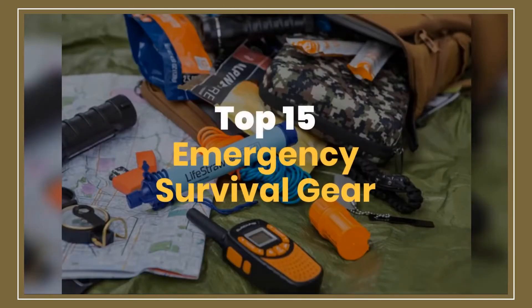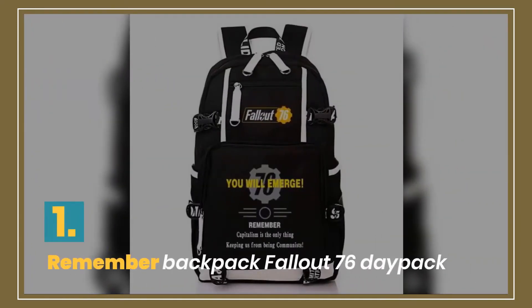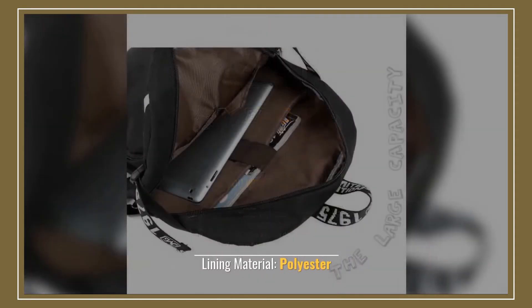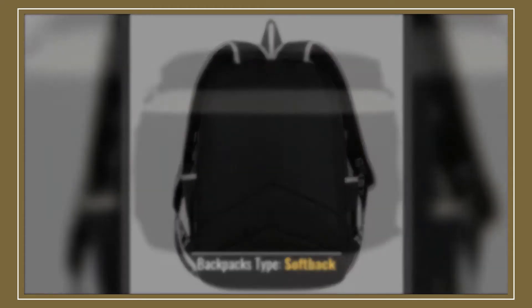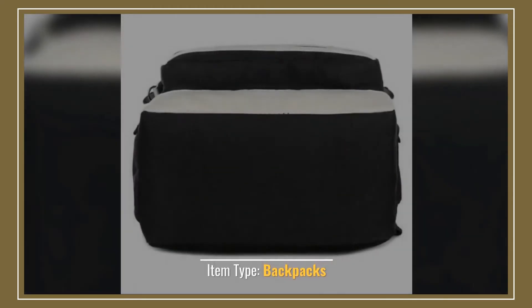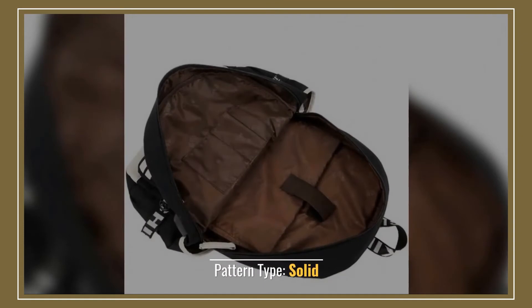Top 15 Emergency Survival Gear. Number 1: Remember Backpack Fallout 76 Day Pack. Lining material: polyester. Backpacks type: softback. Item type: backpacks. Closure type: zipper. Pattern type: solid.